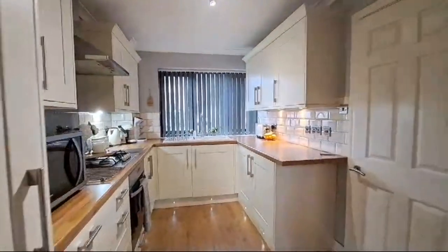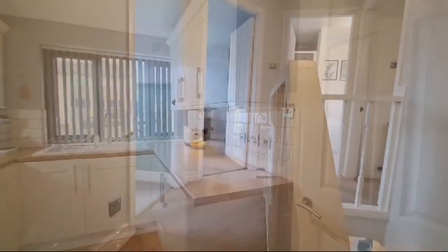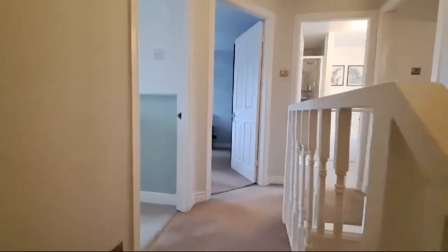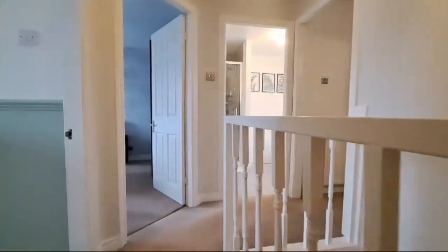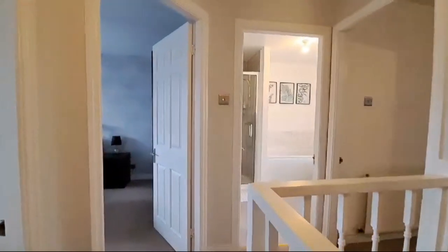So that's the ground floor. At first floor level we have a spacious landing area. The first floor is very well laid out, with all the bedrooms and the bathroom located off here.